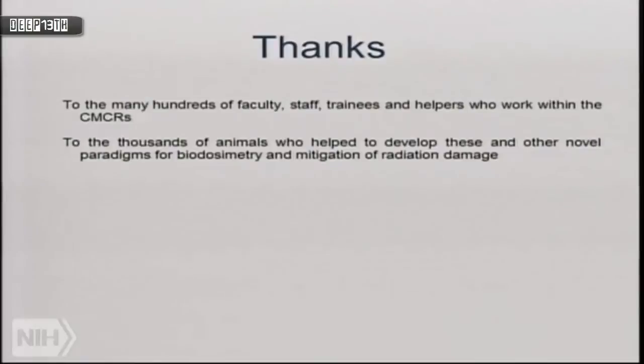In conclusion, I'd like to thank hundreds of people and the thousands of mice that went into this work. The CMCR is an organization — at UCLA alone we have over 100 people who have had pilot grants from us and are now interested in radiation. We're moving animal models forward to be more precise and accurate, reflecting what we will see and have seen in humans exposed to radiation.